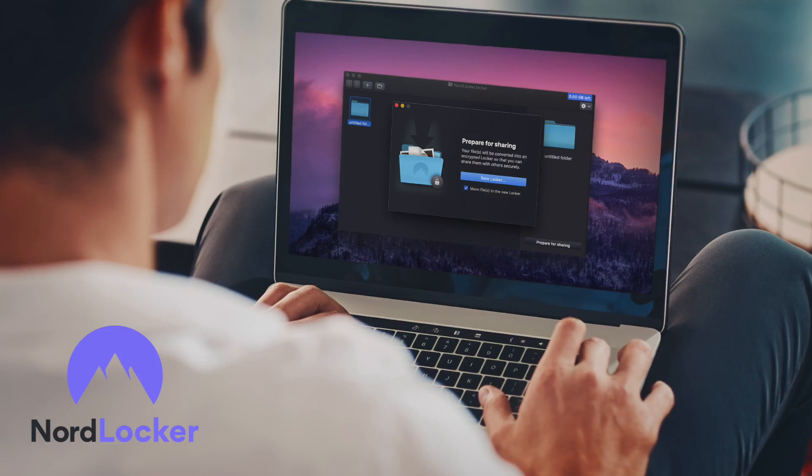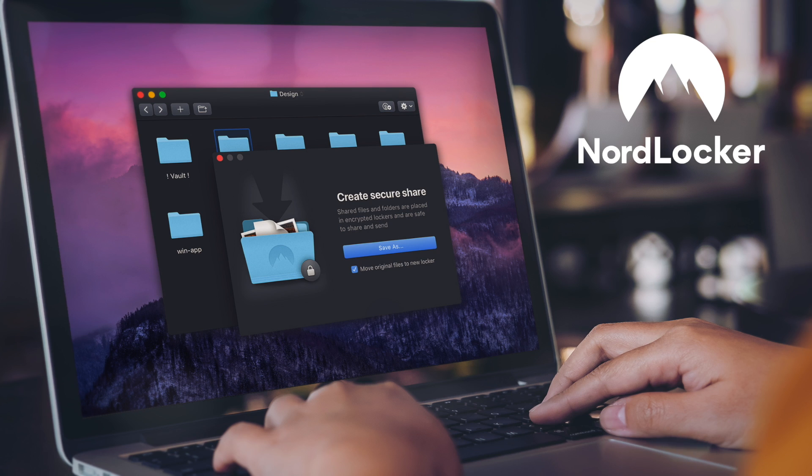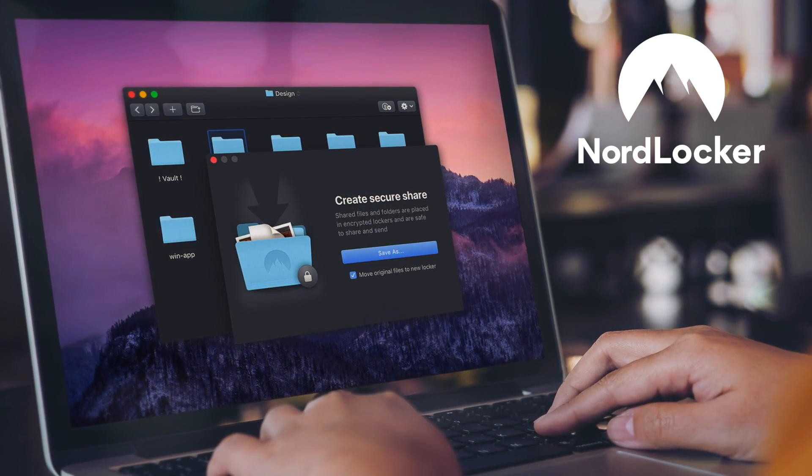Today's video is sponsored by NordLocker. NordLocker is a new file encryption tool brought to you by the same company that gave you one of the best VPNs out there, NordVPN.